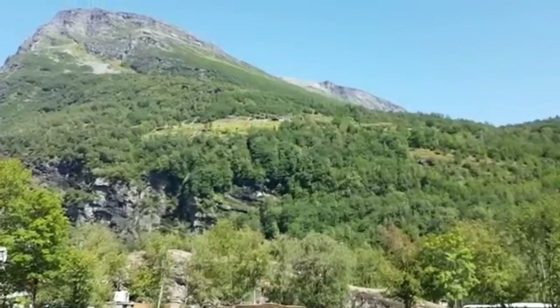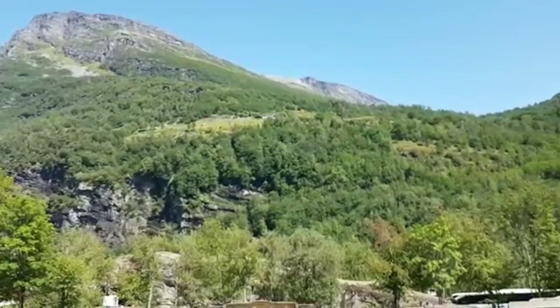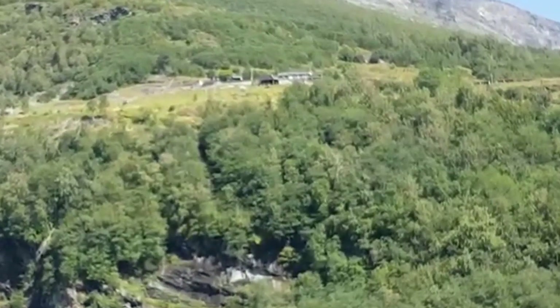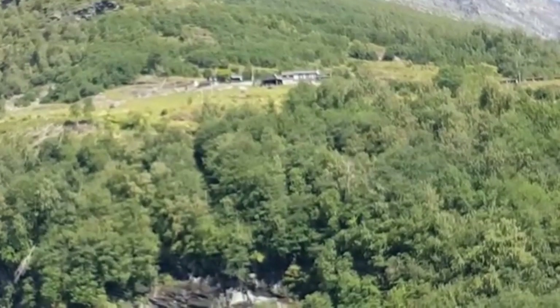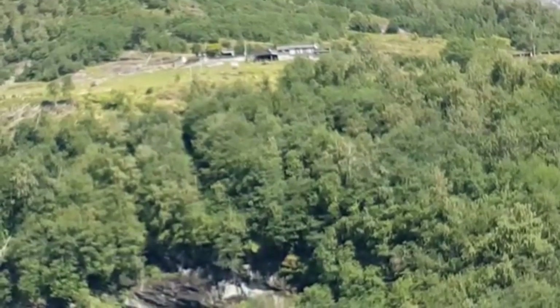I'm looking at this house like three quarters of the way up the mountain — that'd be quite a place to live. I see people walking up there, so there must be a way to get up there. I bet they have a gorgeous view though.